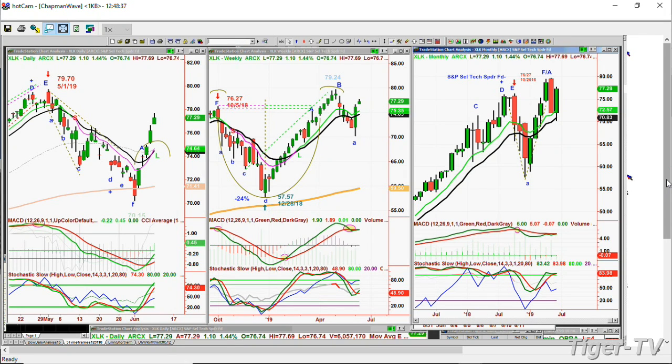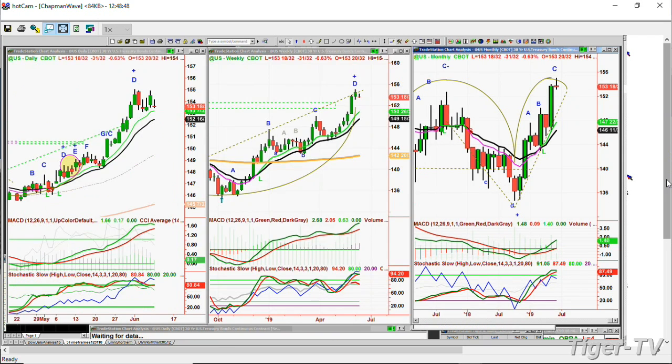Looking at the U.S. bond continuous contract — it made a peak D, kind of stalling, made a cup formation. It's not breaking down. If it breaks into the 152 point area, the market will continue higher and bonds will see some kind of a pullback and rates will start to rally.